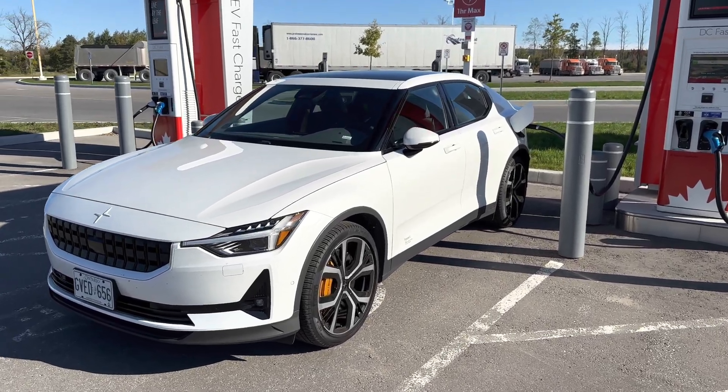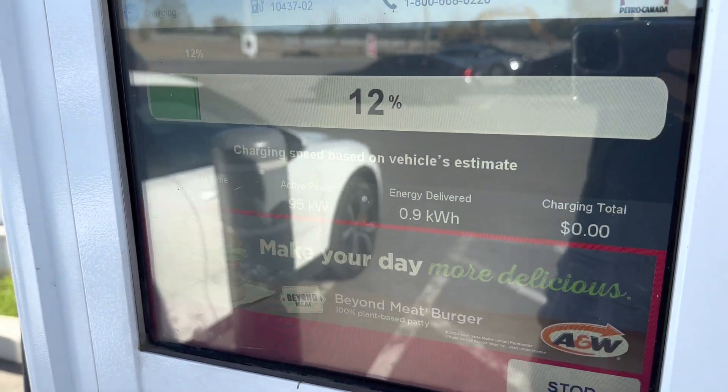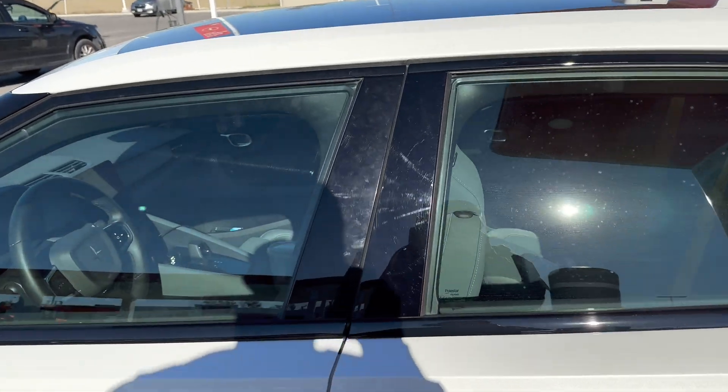I started up the charge and it looks good — looks like we're heading up to 100 kilowatts here. You can see that with the sun reflection. Let's take a quick look at the display inside to see the charging speed come up.